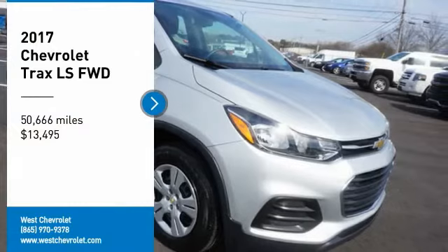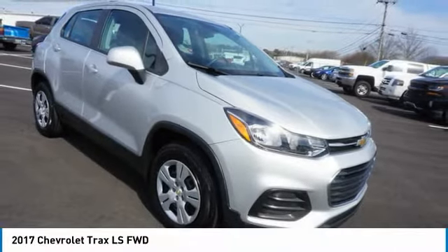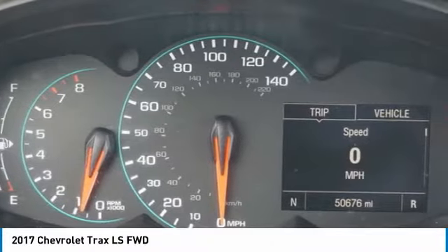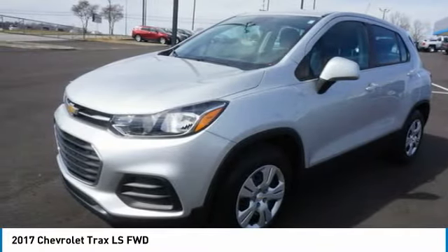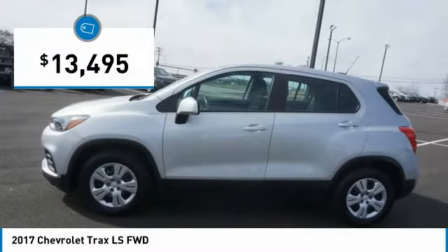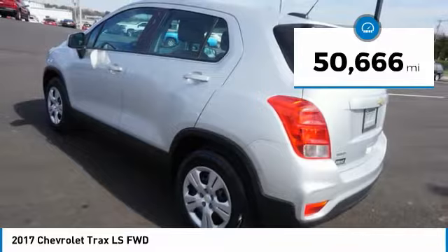Stop by and take a look at this 2017 Chevrolet Trax. The Trax is tiny on the outside but remarkably spacious within. It comes with clean and modern interiors and is priced below $15,000. This vehicle has less than 55,000 miles.